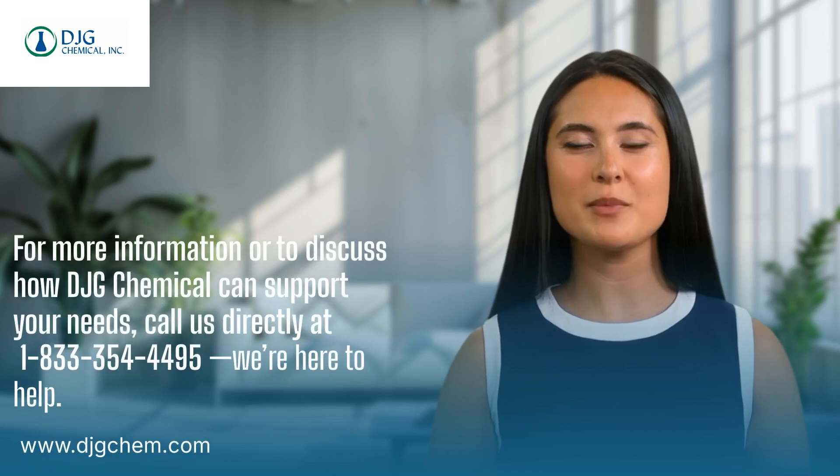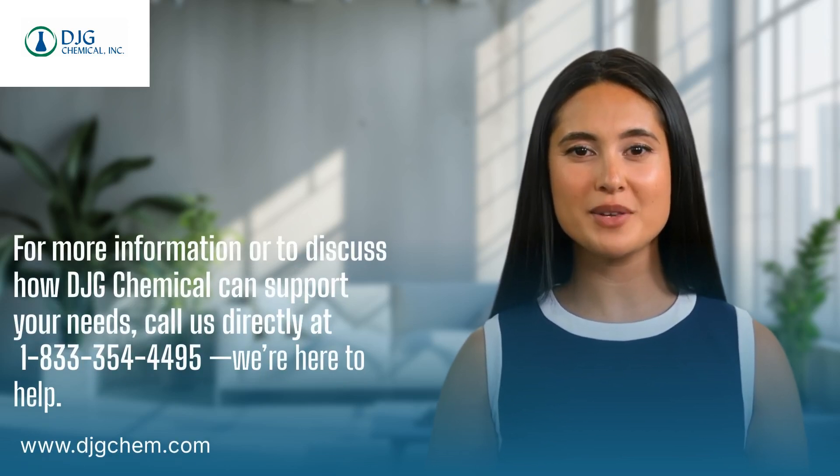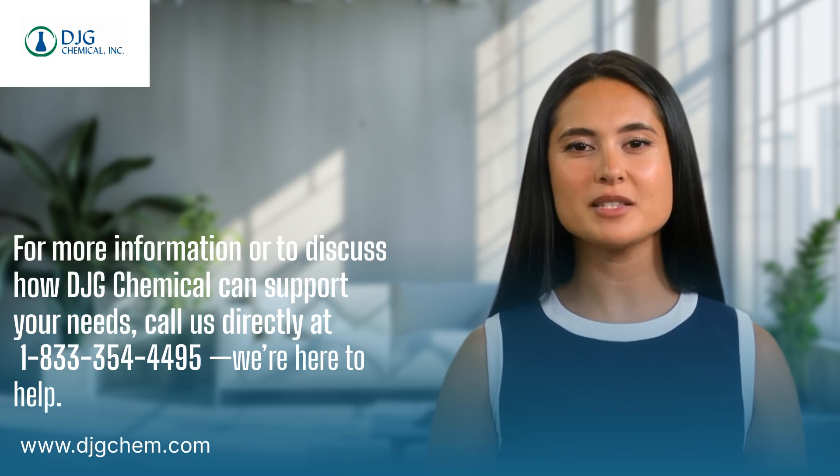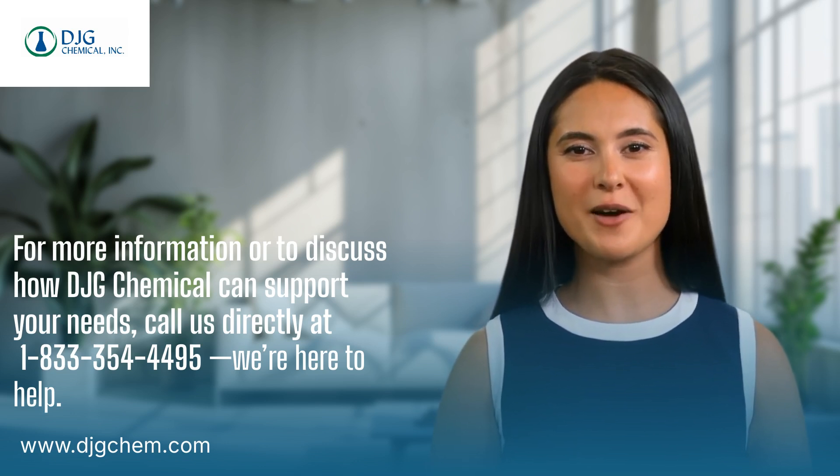Are you ready to elevate your packaging solutions? Partner with DJG Chemical and experience the difference that tailored expertise can make. Subscribe to Solutions Sphere for valuable perspectives on transformative solutions in the industry. Do you have specific needs to discuss? Contact us today — we're here to help.